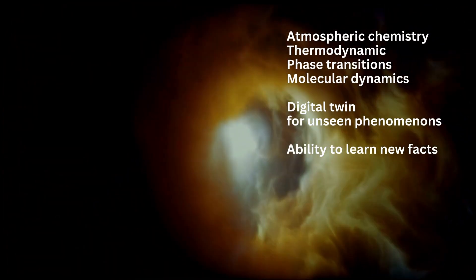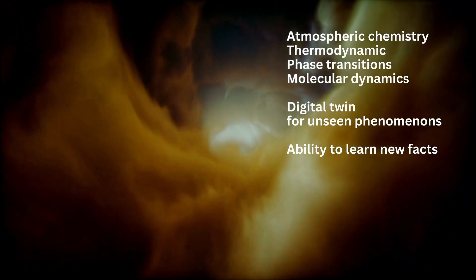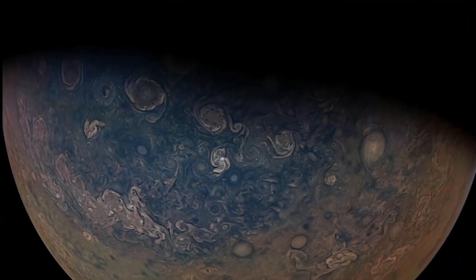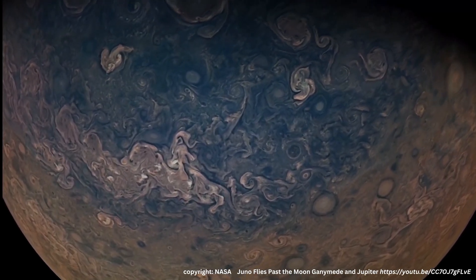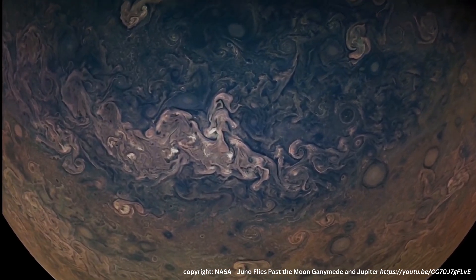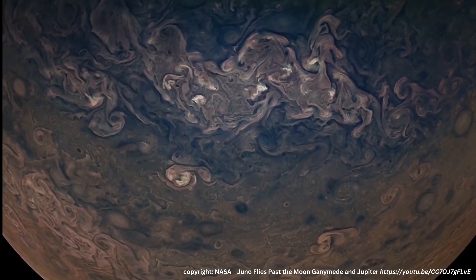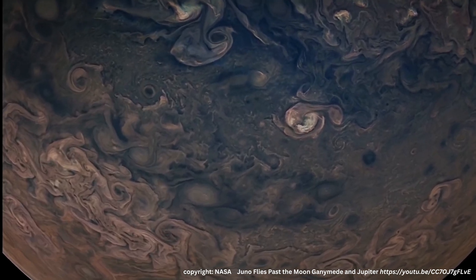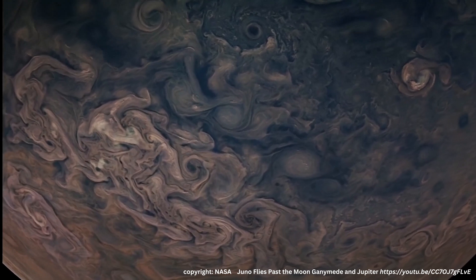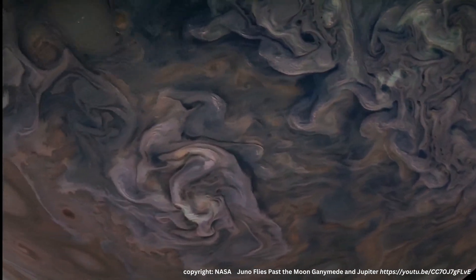Our LLM needs to understand a lot about atmospheric chemistry, thermodynamics, physicochemistry, reactions, and different temperatures. It needs to be able to understand unseen phenomena and to learn. This ability — to be out there somewhere in our solar system, collect new data in real time, and respond in real time in an absolutely autonomous way — requires us to understand what we are seeing, to interpret our infrared and LiDAR sensor data. We can integrate a digital twin onboard our spacecraft, giving us a robot policy that enables us to find the best trajectories and the best options for our way forward.